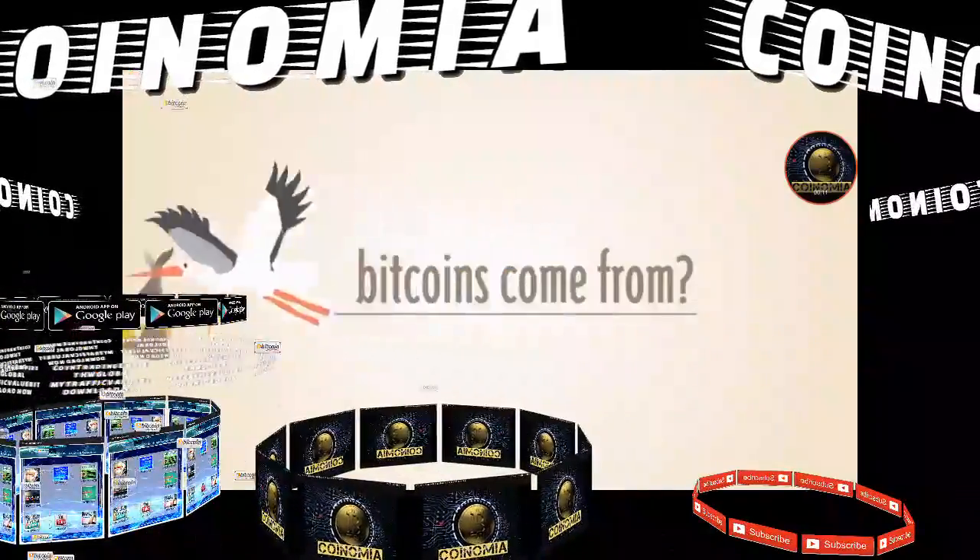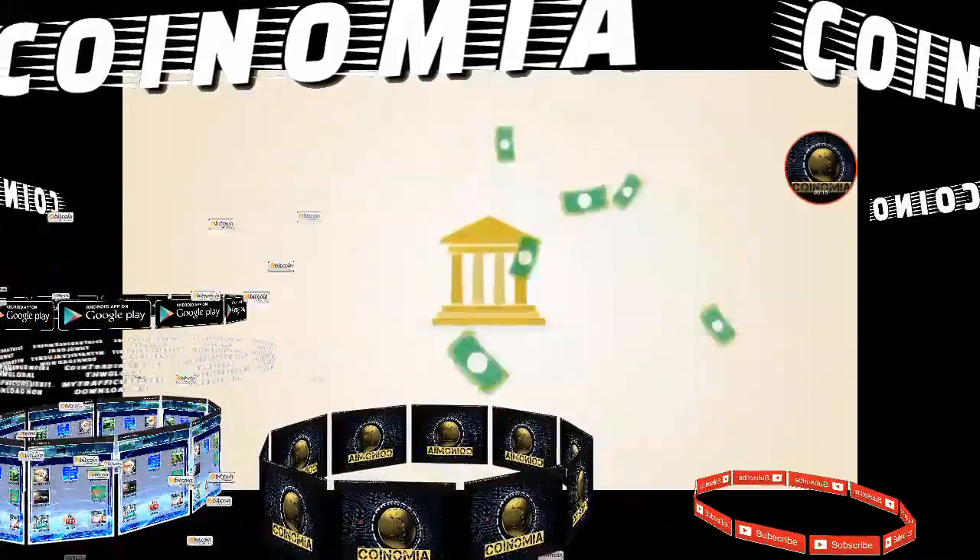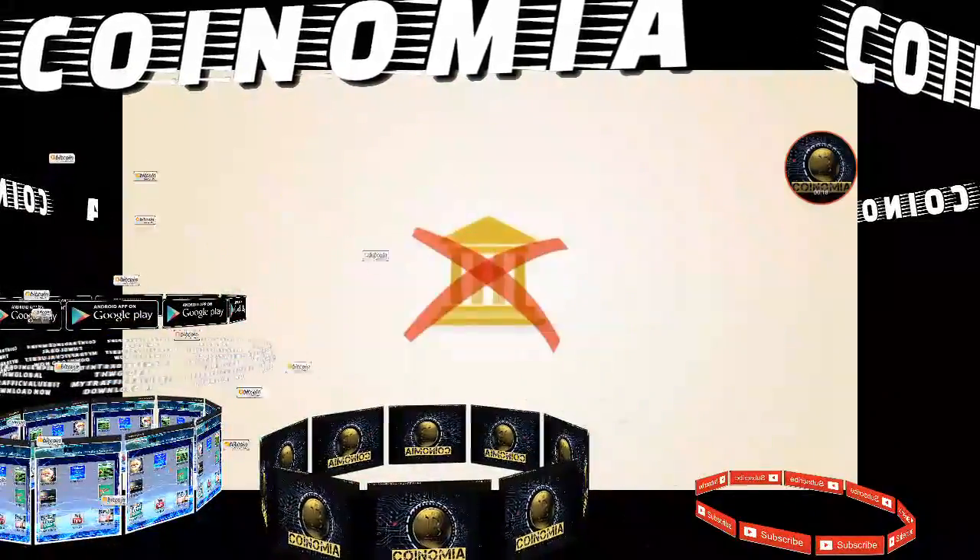But where do Bitcoins come from? With paper money, a government decides when to print and distribute money. Bitcoin doesn't have a central government.